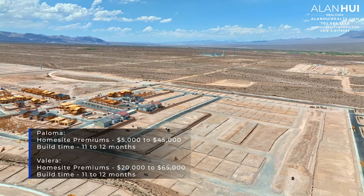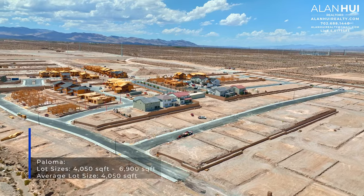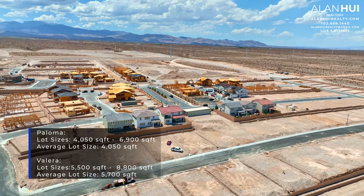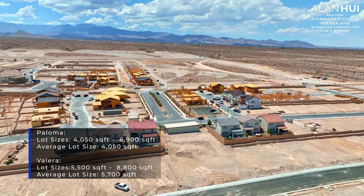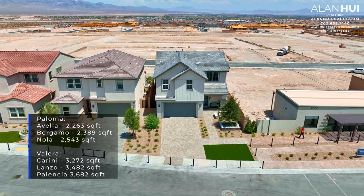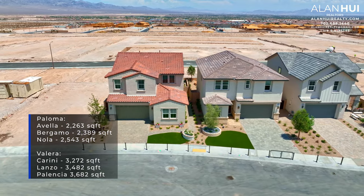For both communities, the build times are around 11 to 12 months. The lot sizes at Paloma range between 4,050 to 6,900 square feet with an average of 4,050 square feet, and Valera ranges between 5,500 to 8,800 square feet with an average of 5,700 square feet. The Paloma collection features smaller homes with 3 to 5 bedrooms, and Valera features larger homes with 5 to 6 bedrooms.